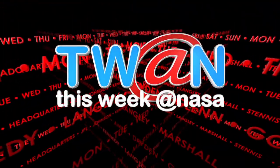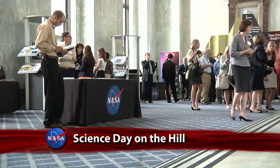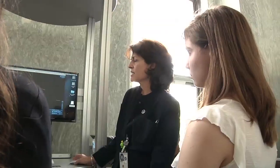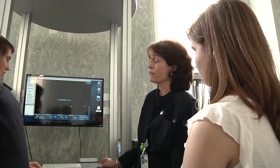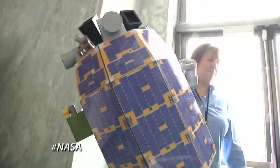This Week in NASA. The NASA Science Day on Capitol Hill provided an opportunity to showcase for members of Congress and the public the work and accomplishments of the agency's science programs. Associate Administrator for Science John Grunsfeld was among NASA officials at the event, which included exhibits and presentations.